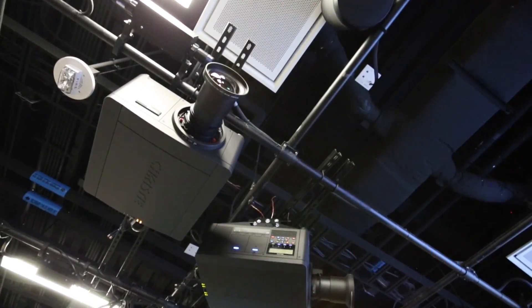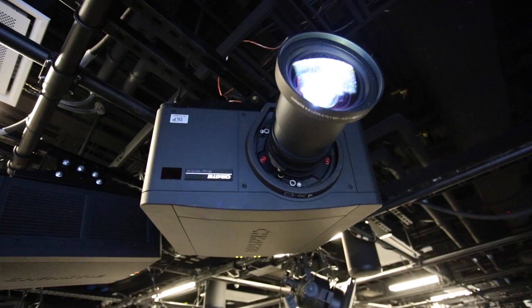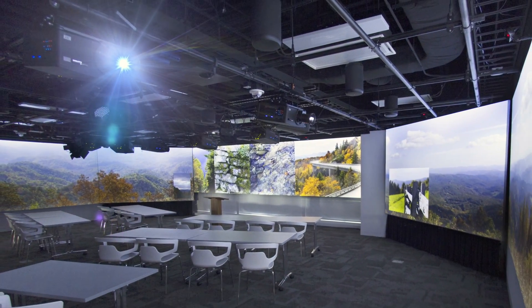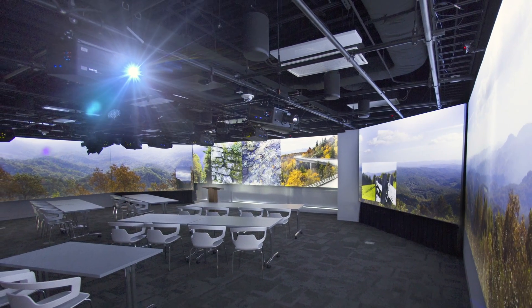The Teaching and Visualization Lab features 20 high-definition projectors, surround sound speakers strategically placed throughout the room, and 270 degrees of immersive projection on 80 linear feet of display surfaces.